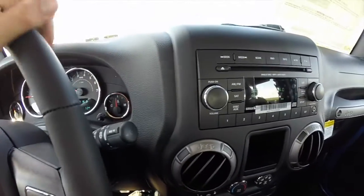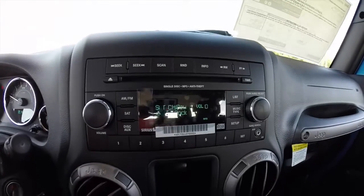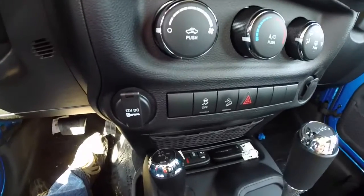Volume buttons and radio controls are behind the steering wheel. Single CD player, air conditioning, hill descent control, stability control.